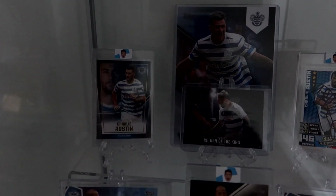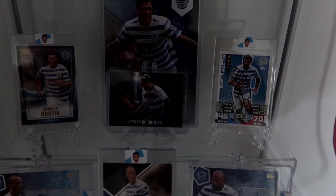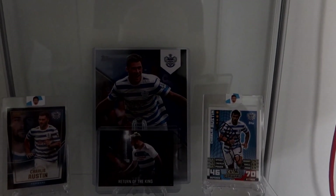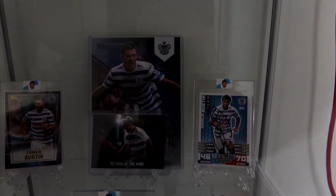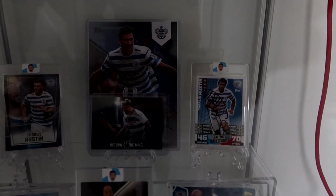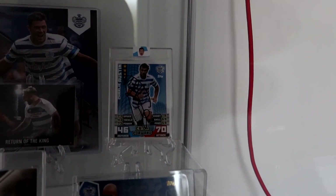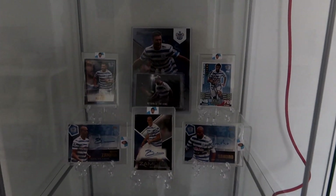On shelf number two we've got the Charlie Austin shrine — there's his Premier Gold card from 2014, a custom 'Return of the King' card I actually made myself, and then an extra-large A5-sized card of Charlie Austin which is numbered — I think 199. It's the same design as the Topps Premier Gold club autos like the Bobby Zamora one, plus the Austin auto card we've already seen.